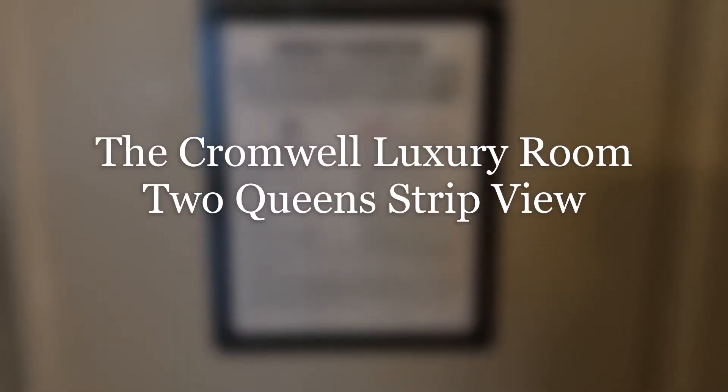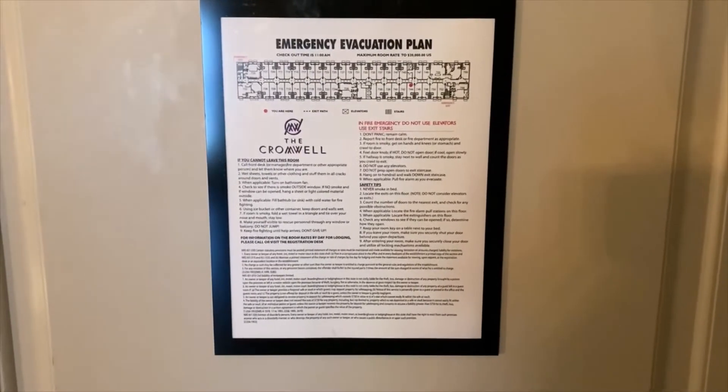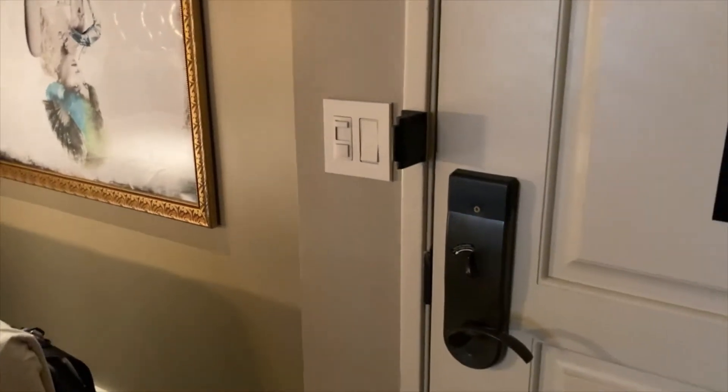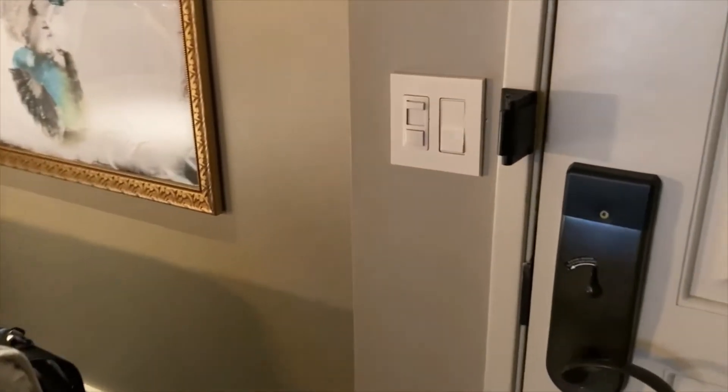Today I am between Valleys and Flamingo in what I consider a pretty fun place to stay and play myself. That is a Cromwell. Got in pretty late so this is an early morning video. The room is a little bit lived-in but I think it looks presentable.